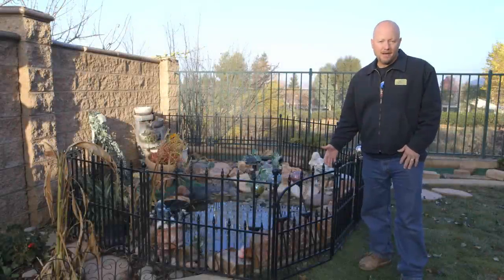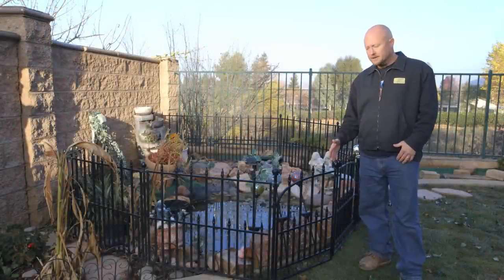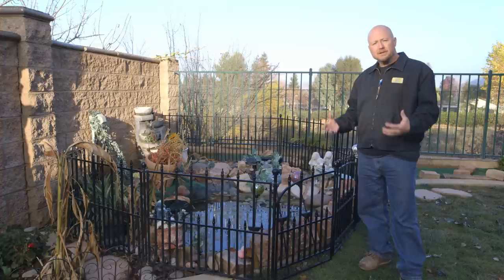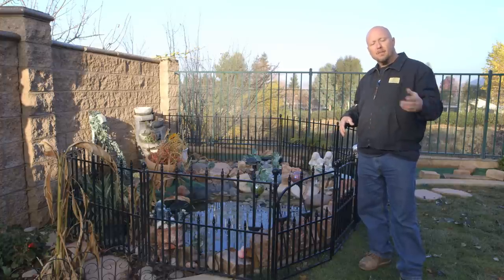Here's our problem pond. I'm going to point out to you all the mistakes that were made in the construction process, so that way you have a better understanding of how ponds should be built so you don't have this same problem happen to you.